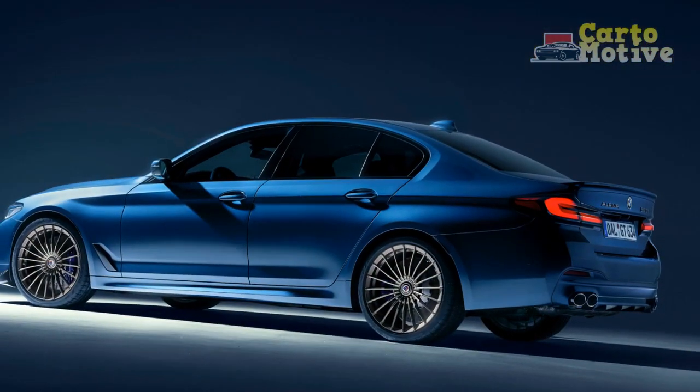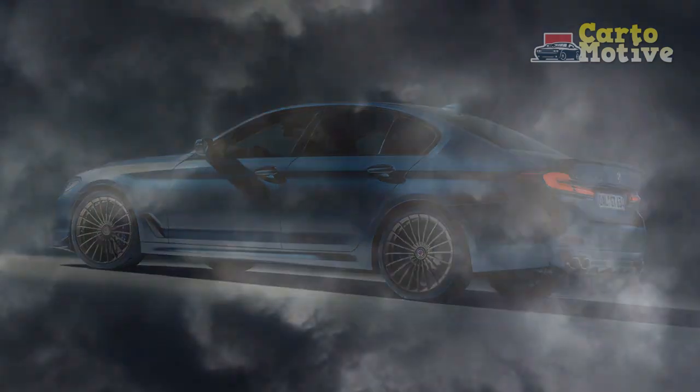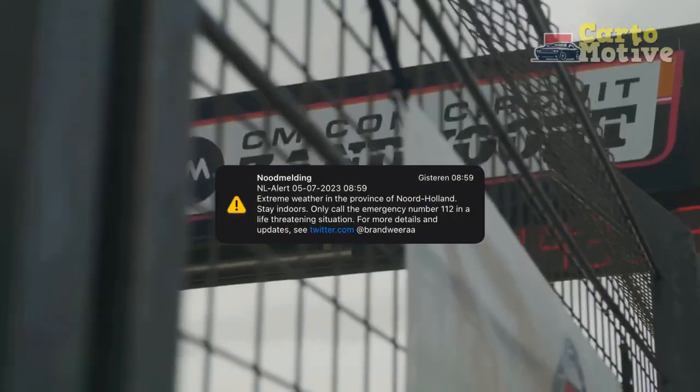In this review, we delve into the intricate details of the 2023 BMW Alpina B5 GT, exploring its design, performance, technology, and overall driving experience.